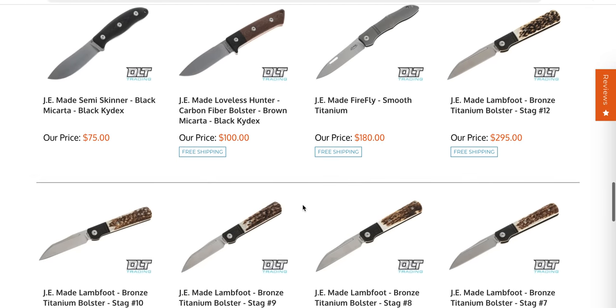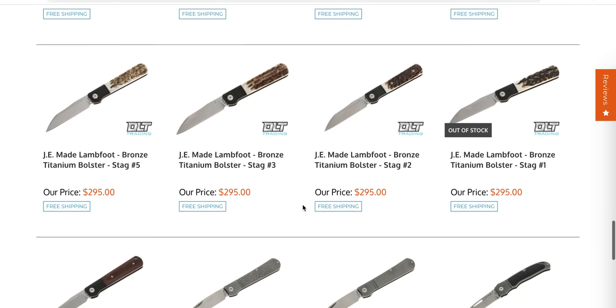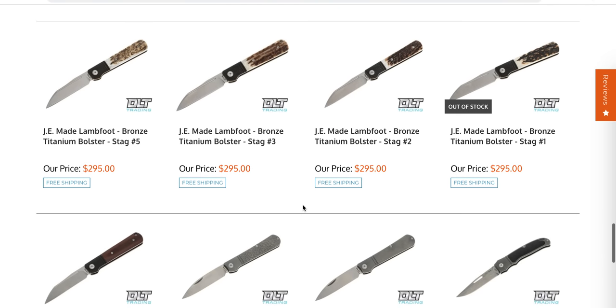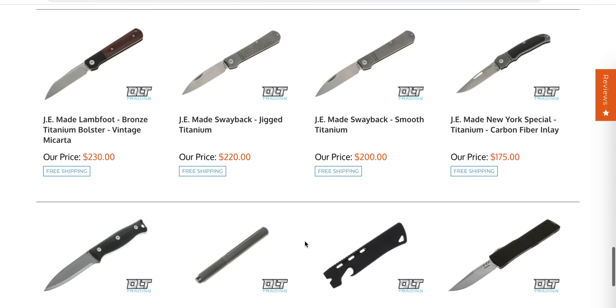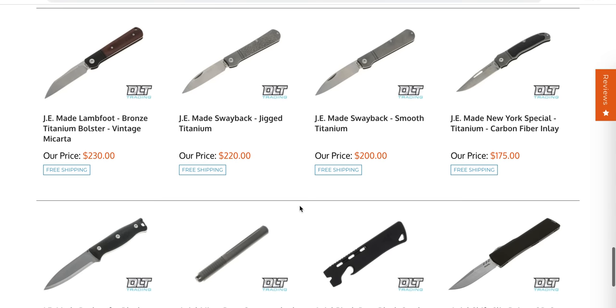JE Made has a new Firefly model — or at least I've never seen it. Lamb foot sway backs are back in stock, so that's cool.